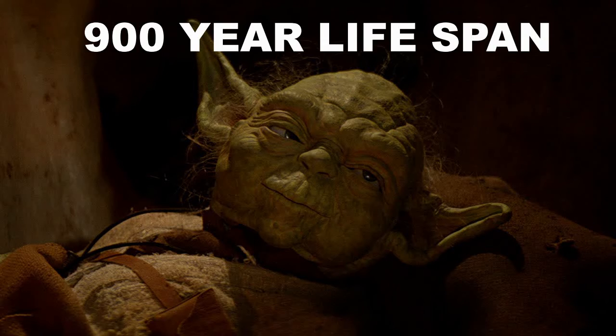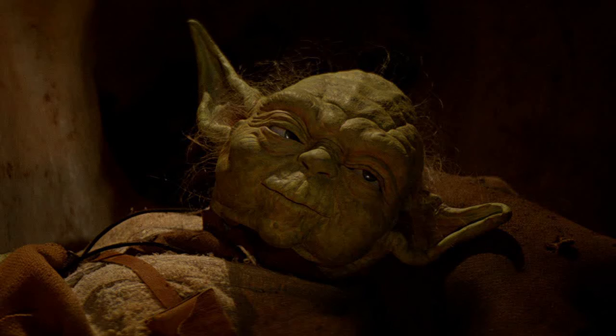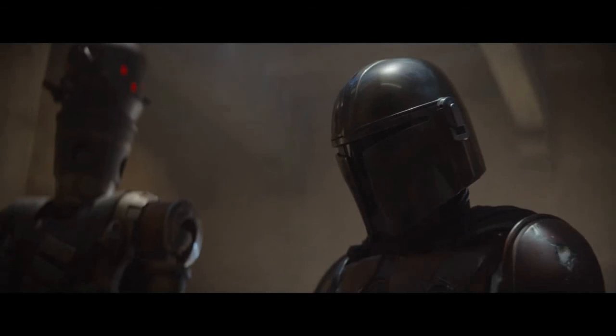Yoda dies at 900 or so, so let's say that's average for his species. 50 years is 1/18th of his life, or 5.55%. If that trend continues — where aging in Yoda years is one human year for every 50 years of life — that means Yoda dies as an 18-year-old. So he's on the Jedi council as some sort of punk teenager. That's just crazy. I get it being an unexpected twist, but yikes. This raises so many questions.